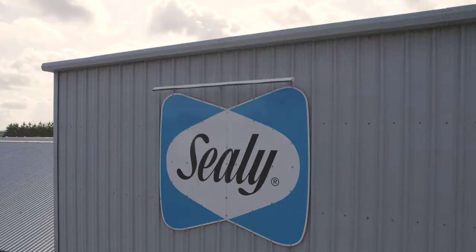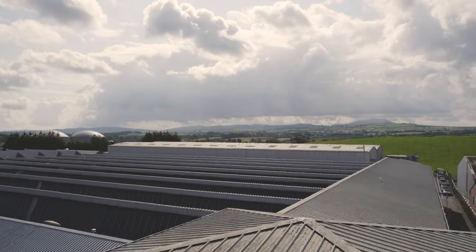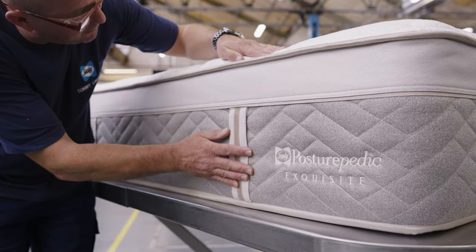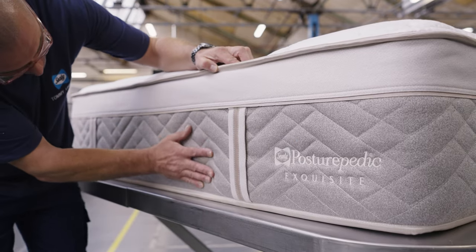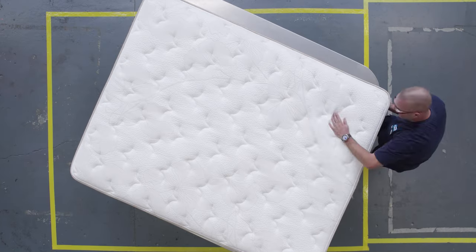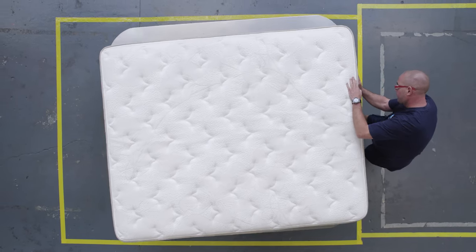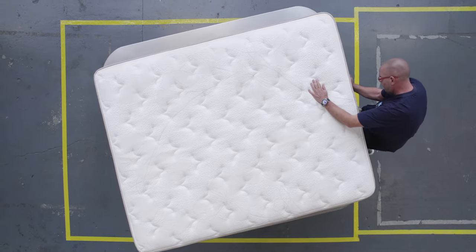We believe that our mattresses are different. You only get the Sealy Posturpedic experience from a Sealy Posturpedic mattress. It's the skills of the people here, decades of knowledge and our unique technologies that create this. These things just cannot be found anywhere else.